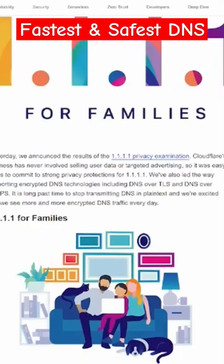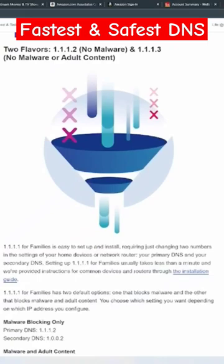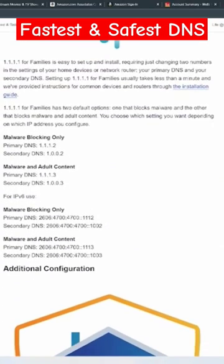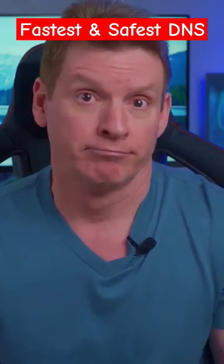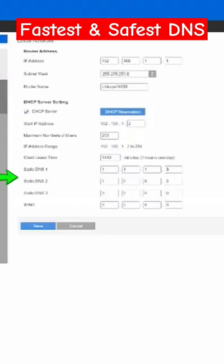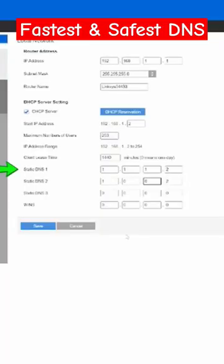There are two more DNS settings from Cloudflare we need to talk about: 1.1.1.3 and 1.1.1.2. One DNS will block malware and adult websites, and the other one just blocks malware if you want to keep the adult websites. The DNS that blocks malware and adult websites has primary 1.1.1.3 and secondary 1.0.0.3. If you want to keep those adult websites, then primary would be 1.1.1.2 and secondary would be 1.0.0.2.